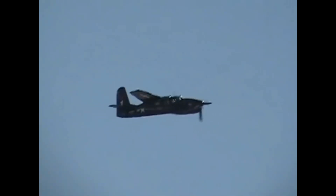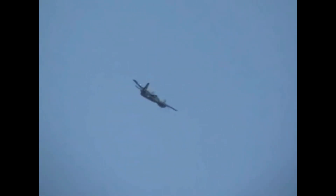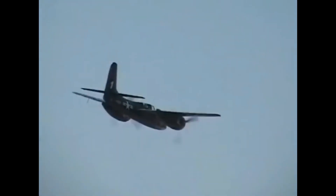The Grumman F-7F Tigercat's lineage is one of innovation, versatility, and legacy. Born from a lineage of successful Cat-series aircraft, the Tigercat's multi-role capabilities, impressive armament, and sleek design set it apart in the aviation world. While its operational life was relatively short-lived, the Tigercat's contributions and enduring presence continue to make it a remarkable chapter in aviation history.